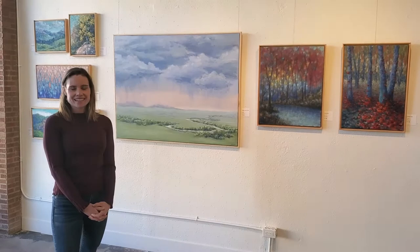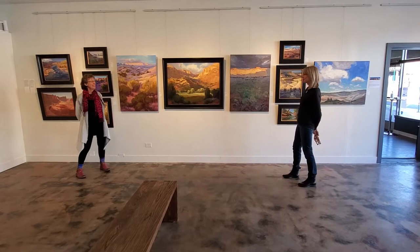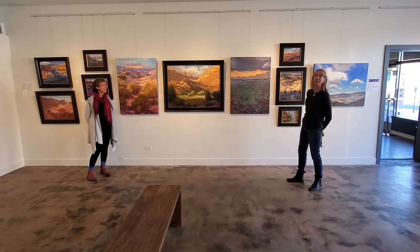I'm Terri Lavender and I've been painting in Colorado for over 15 years now. I've slowly gotten into the landscape, which I absolutely love. My friend Karen, a fellow artist...